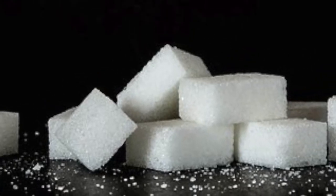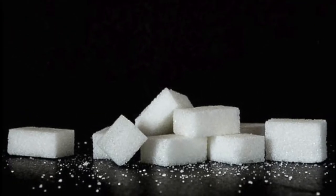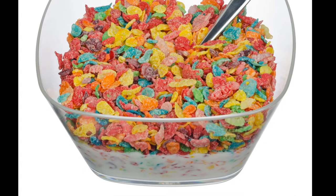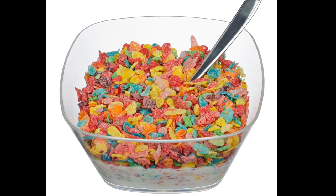Next, sugar. There are 9 grams of sugar per three-fourths cup of Fruity Pebbles, far lower than the 24 gram allowance for women and 36 grams for men. But let's not kid ourselves here — our average bowl of cereal is about 3 or 4 cups, so it's safe to say there is a lot of sugar in Fruity Pebbles.